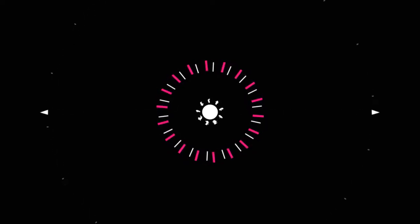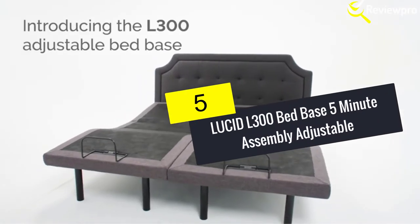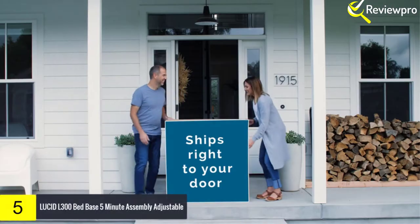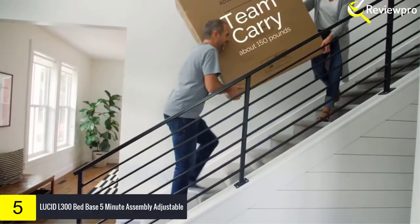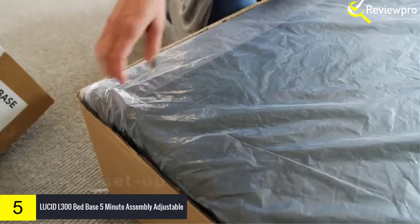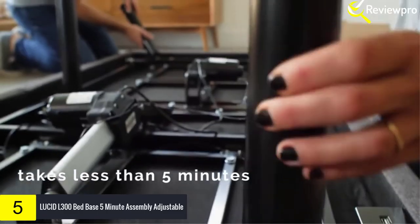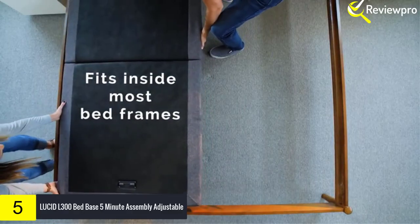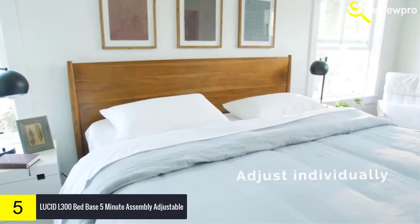Starting at number 5, we have the Lucid L300 Bed Base — 5-minute assembly adjustable. Lucid is one of the most popular models in the market. The only thing missing is wheels and rails. The Lucid L300 adjustable bed base takes your Netflix movie night, detective novel, and breakfast in bed to a new level of comfort. Simply push a button on the wireless remote to find the perfect comfort position for you, and it takes just five minutes to assemble.